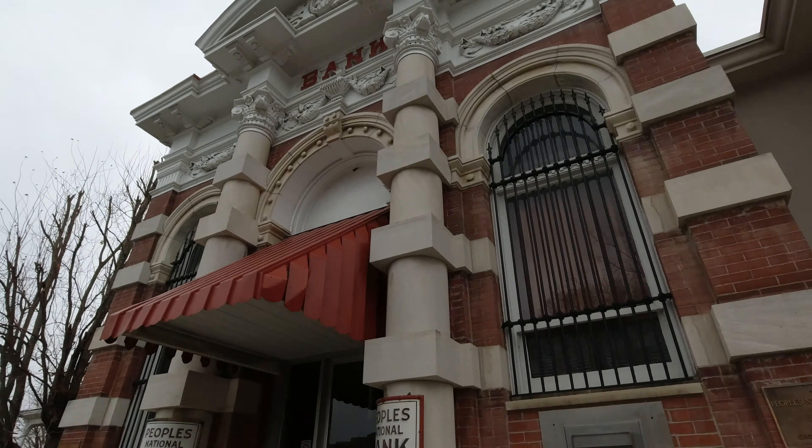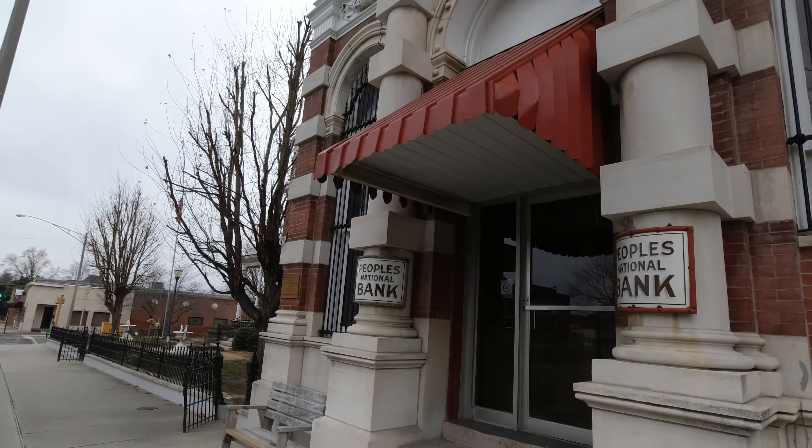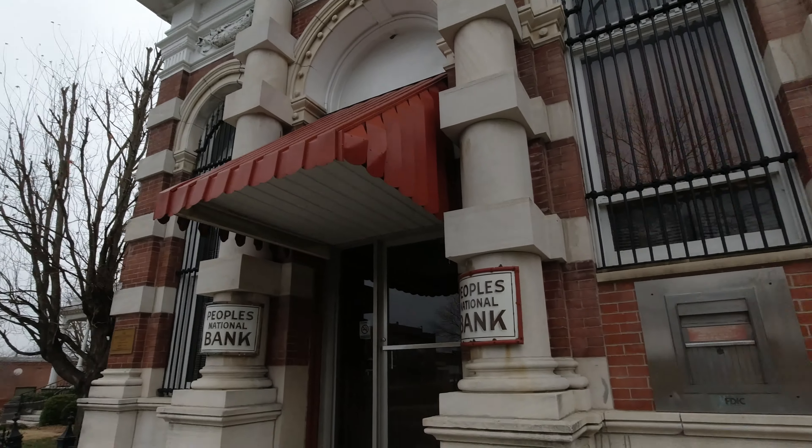It was designed by the Reed Brothers of Evansville, Indiana, who later designed the famous Hotel del Coronado near San Diego, California.